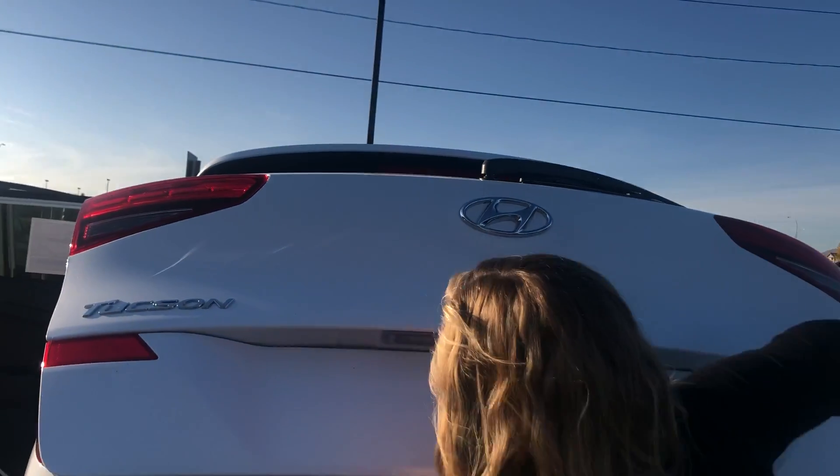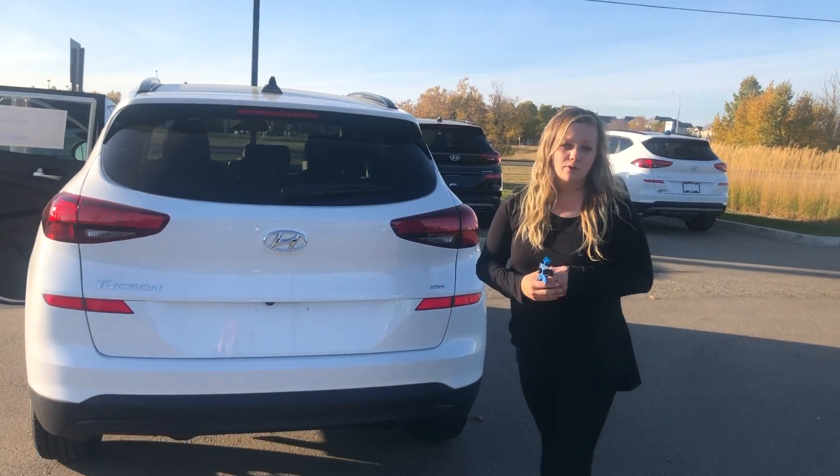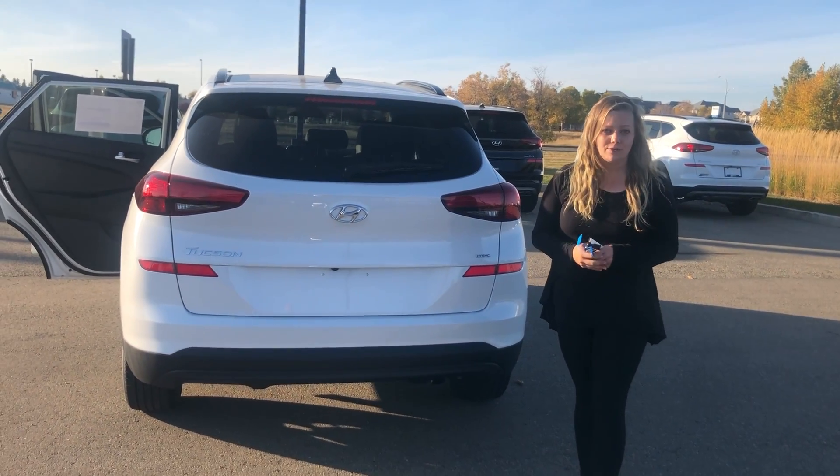I would love to show you this vehicle in person. Again, my name is Danielle with River City Hyundai. The phone number here is 780-371-3700. Thank you.